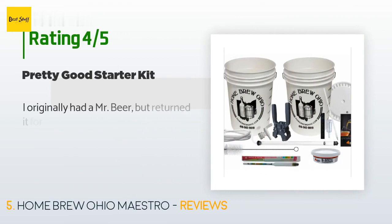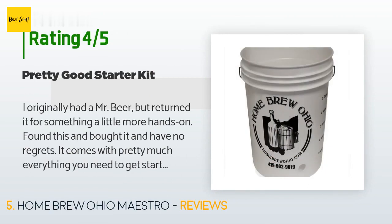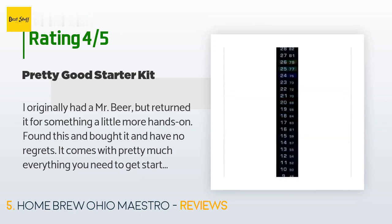A customer said: 'I originally had a Mr. Beer but returned it for something a little more hands-on. Found this and bought it and have no regrets. It comes with pretty much everything you need to get started.'